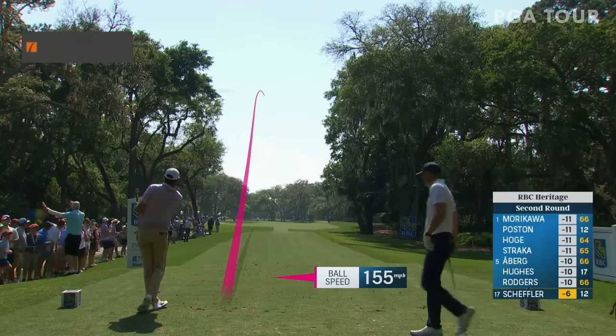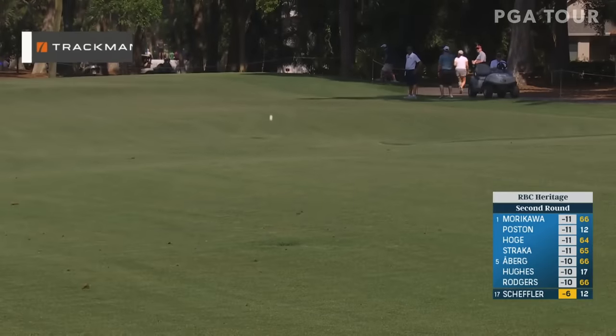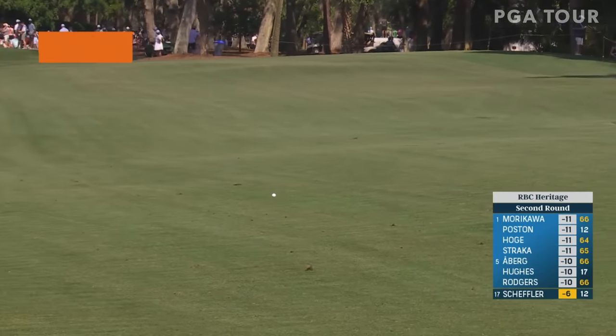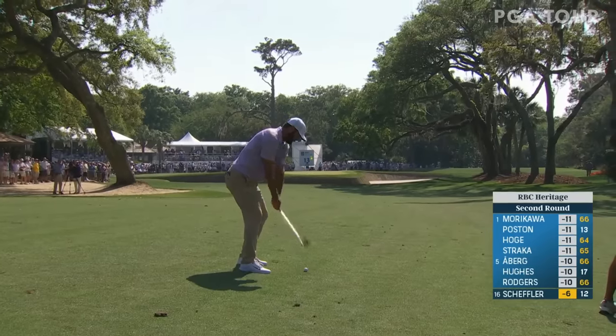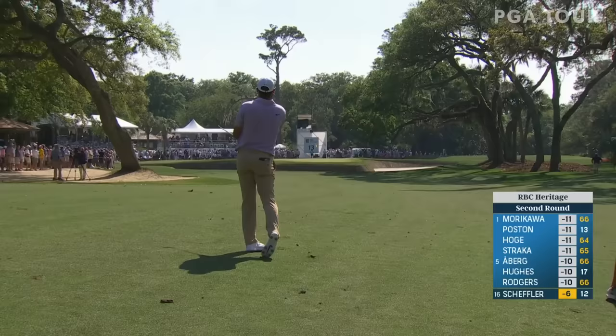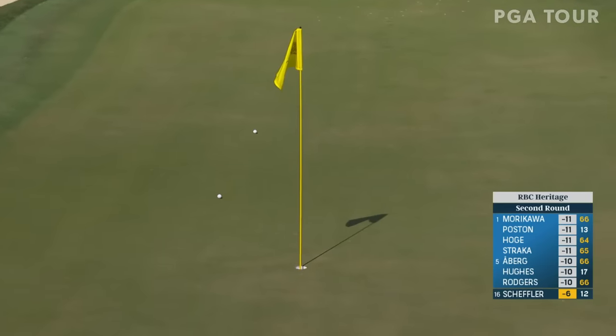Check that out with Trackman Tracer technology presented by T-Mobile for Business. This should be ideal. You say that pretty much every hole, don't you Aaron? Broken record. Little lower ball flight, right at it. It's a good shot, just not as good as Steve's.